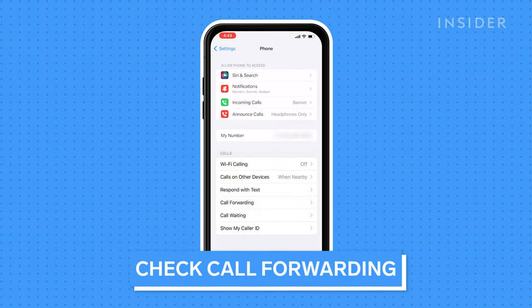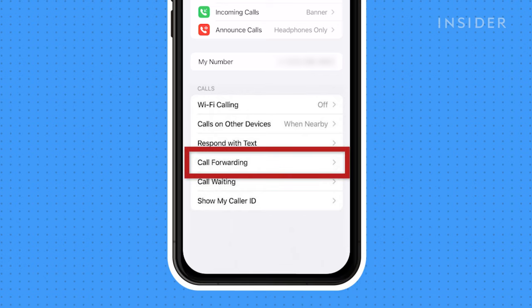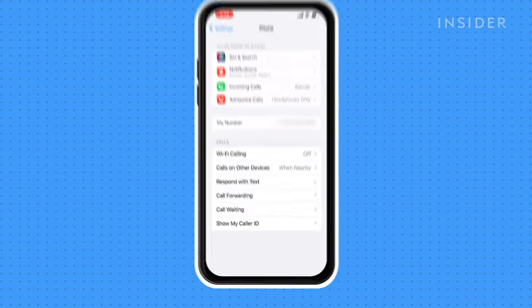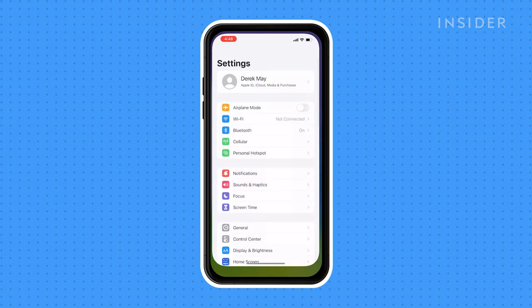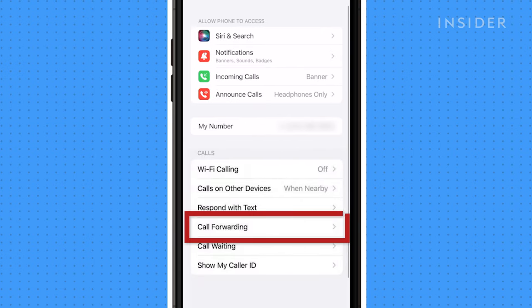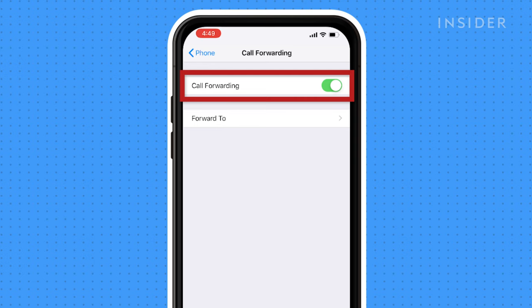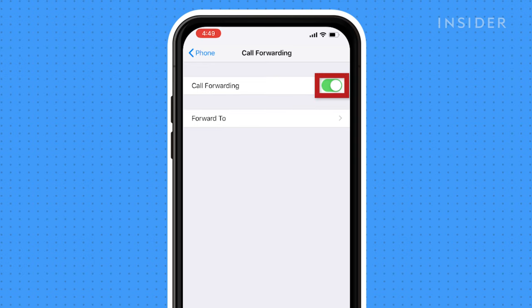Another reason why your voicemail may not be working is that call forwarding is enabled, and your calls are being directed to another phone number instead of going to your voicemail. Open the Settings app, press Phone, then press Call Forwarding. On the Call Forwarding page, check your forwarding status. If Call Forwarding is enabled, turn it off by swiping the button to the left.